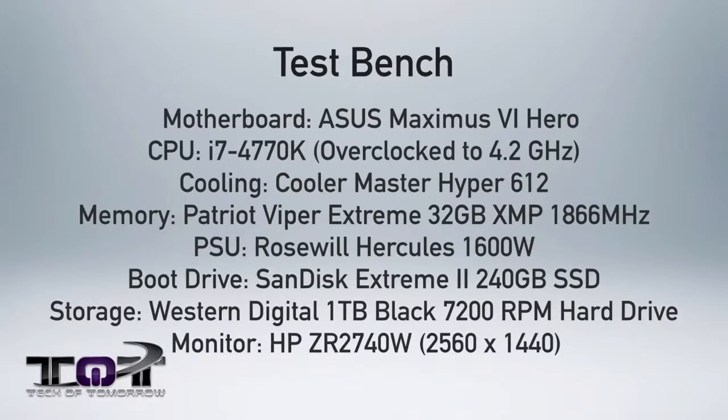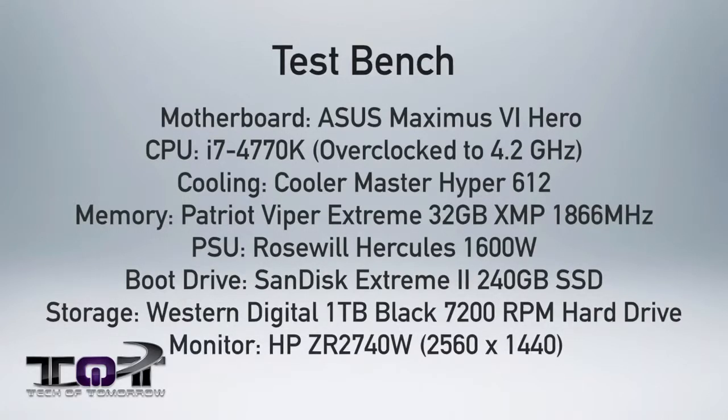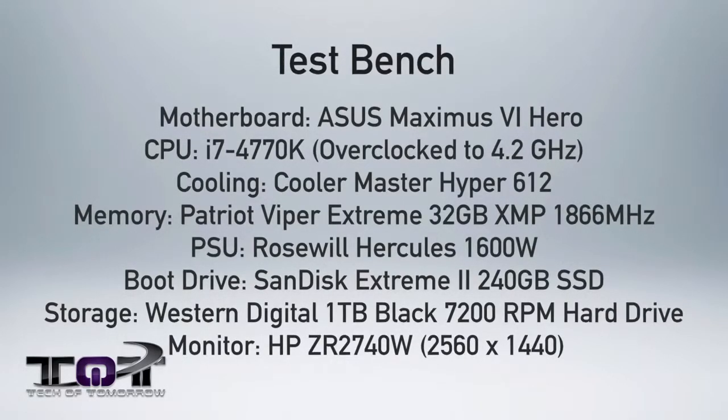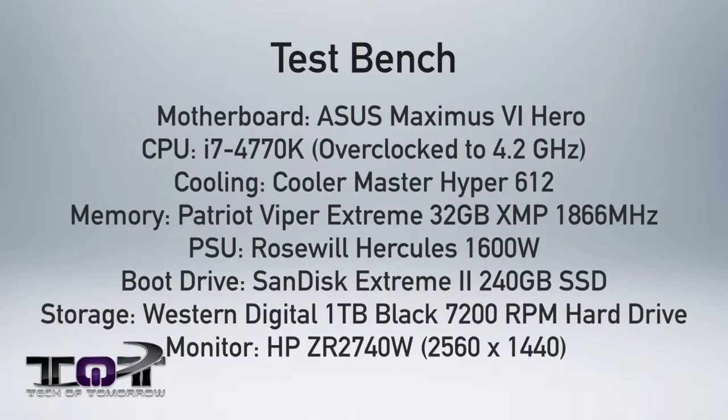Let's talk about the test station. We're using the ASUS Maximus Hero motherboard — an LGA 1150 board. We're also using the i7-4770K CPU with a Cooler Master cooler, and 32GB of high-speed memory from Patriot — their Viper Extreme series. We're also using a SanDisk 240GB SSD as the boot drive and a Western Digital 1TB Black drive, which we feel is a pretty common system for high-end enthusiast users.